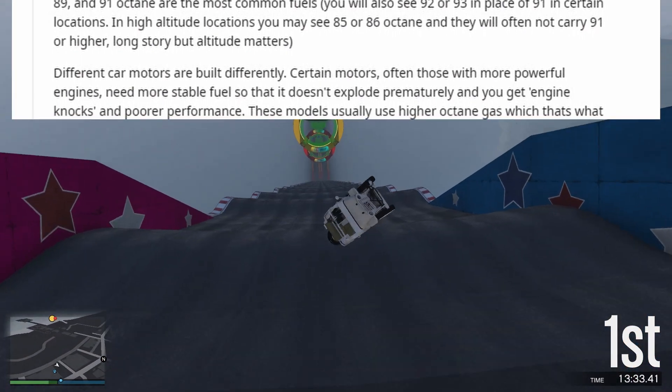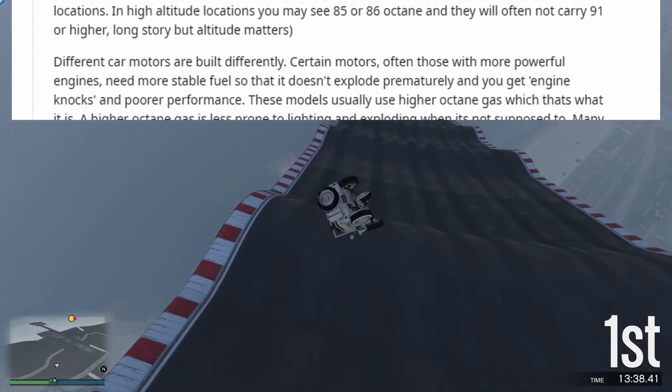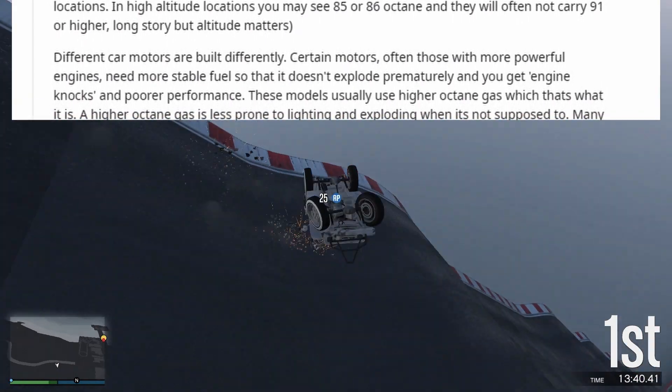In high altitude locations you may see 85 or 86 octane, and they will often not carry 91 or higher — long story, but altitude matters.